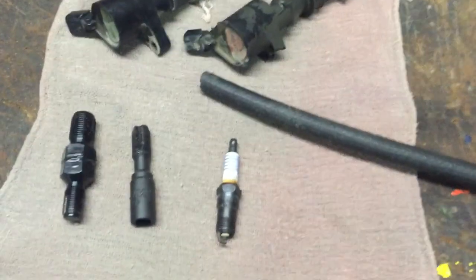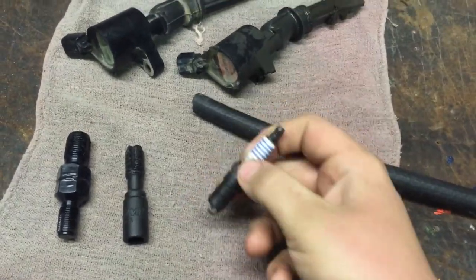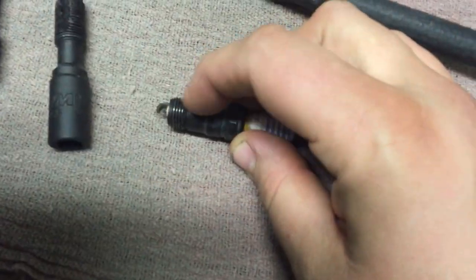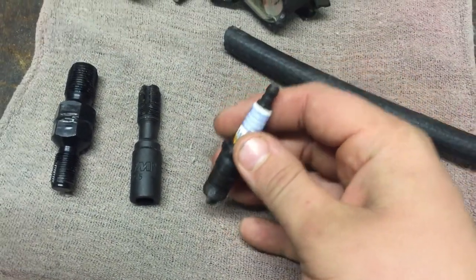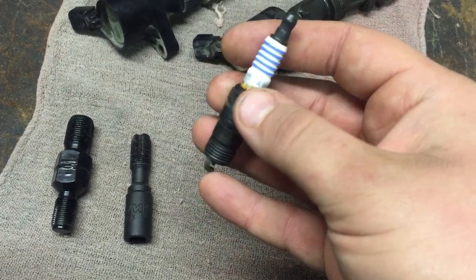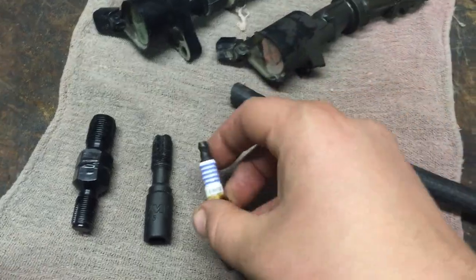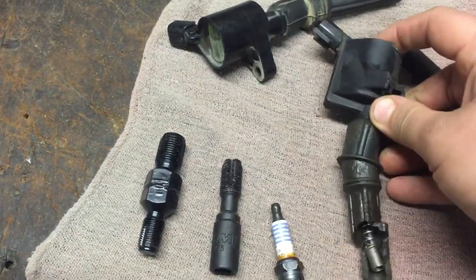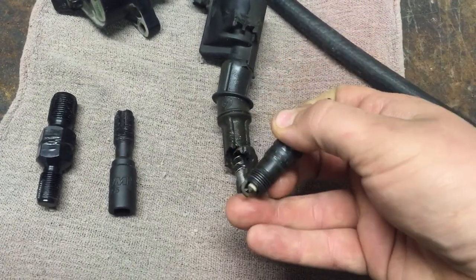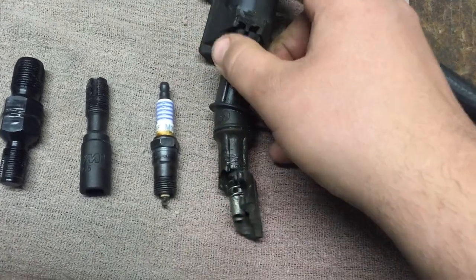Before we get started, I want to talk about the problem. In the 4.6 and 5.4 engines during certain years, the threads for the spark plug are short, so theoretically the spark plug gets a little loose and backs out. There are like four or five threads, and the spark plug eventually backs out and the coil pack - bolted down at the intake - is just bouncing and damaging the threads in the cylinder head and the spark plug.